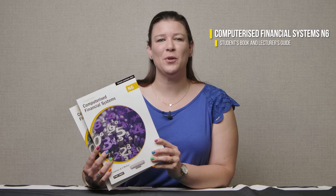A warm welcome to all our TVET lecturers. I'm Amanda Skinner from Macmillan, and today I will explain the recent updates in the N6 Computerized Financial Systems or CFS curriculum. I will also show you how our DHET approved TVET First student's book and lecturer's guide will help you to easily implement the revised curriculum.